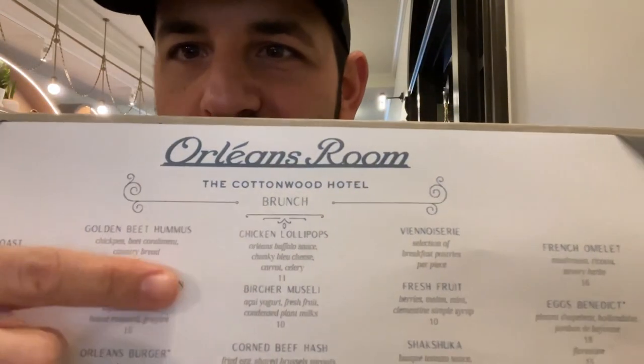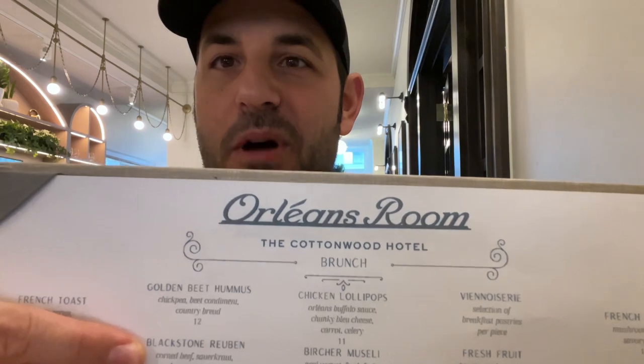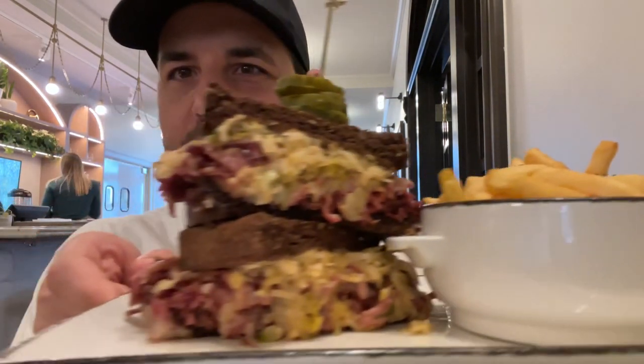They have some dining options at this hotel. I'm at the Orleans Room and they have on the menu the Blackstone Reuben, which is a modern-day version of what was invented here maybe a century ago. As you can see, it's super thick — probably what you would see in delis in cities like New York and other places. But if you look around menus here, you're going to see it on a lot of them.